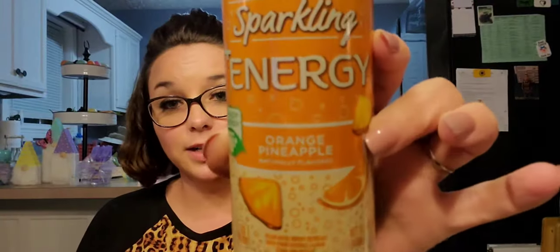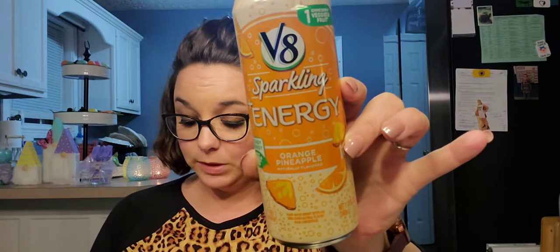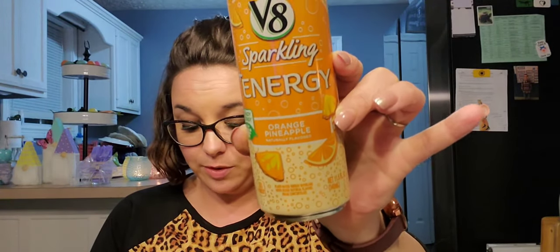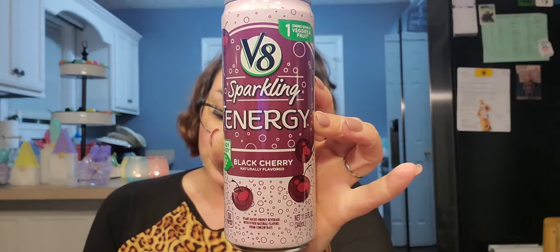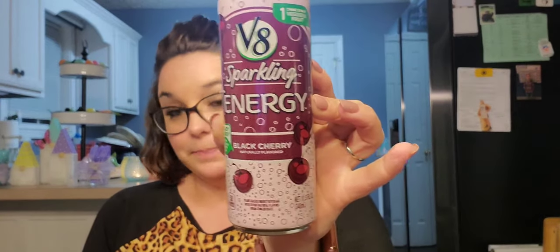Next I picked up two of the orange pineapple — I'm not sure how I feel about that flavor but it sounds good so we'll see. Same thing, 11.5 ounces, 50 calories, and you have until August 11th — two days longer than the strawberry kiwi. And then the last two I purchased were black cherry, best by August 28th. Black cherry is usually a good flavor so hopefully it's good.